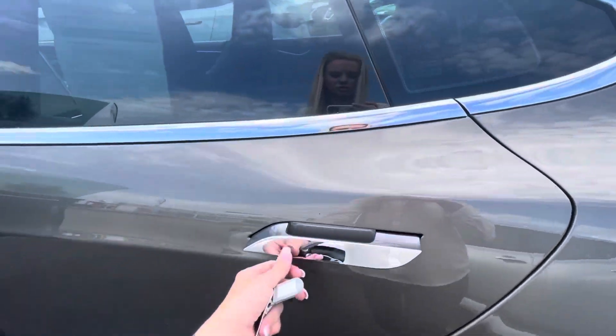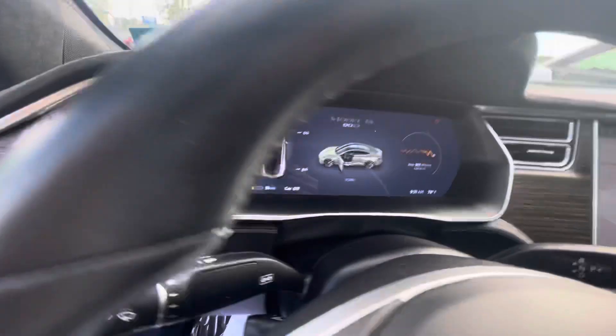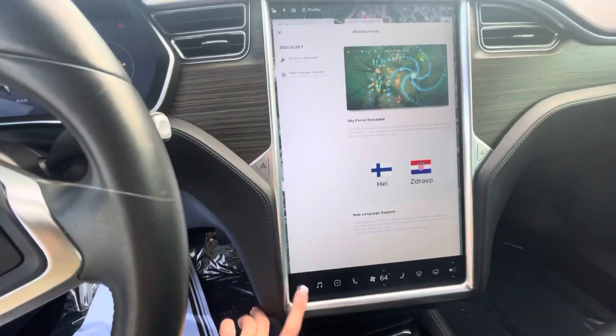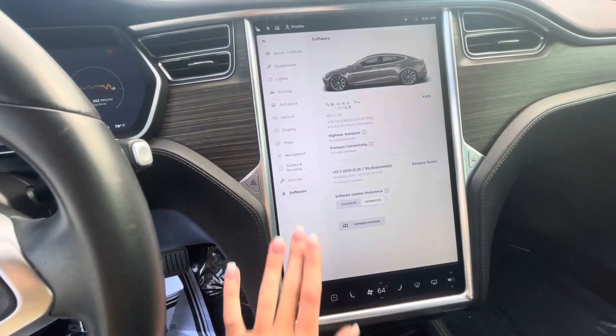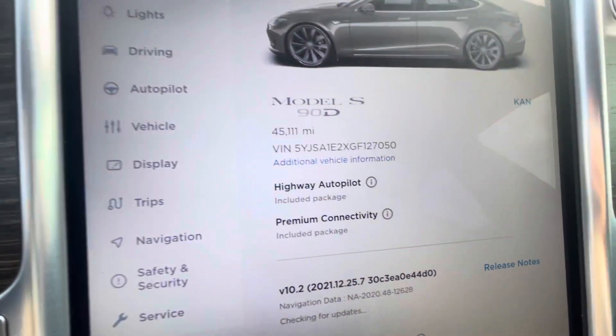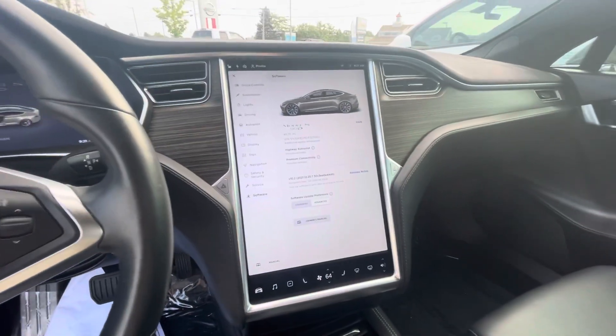One of the cool things about the Model S is that the door handles retract when it's locked, so you always have that to look forward to. Quick look at the dash here — you can see it has about 45,000 miles, and it does have the highway autopilot package.